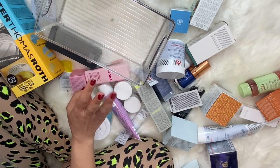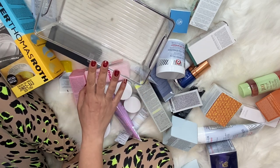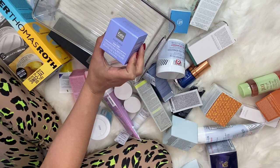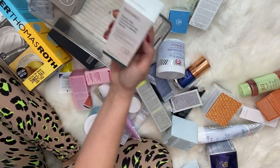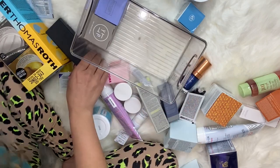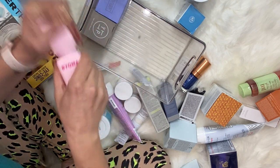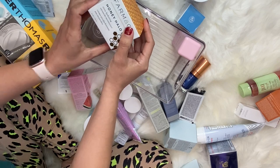I have moisturizers, serums, and some toners. Let's start moisturizers in this bin first. I have the Kate Somerville Goat Milk Moisturizing Cream, the Adaptogen Deep Moisture Cream by Youth to the People, and a moisturizing gel cream by Bioma that I haven't tried yet. I also have the Honey Halo Ultra Hydrating Ceramide Moisturizer by Farmacy, and the Kate Somerville Exfoliating Glow Moisturizer.